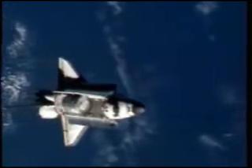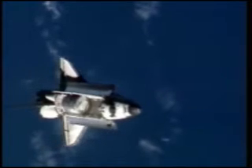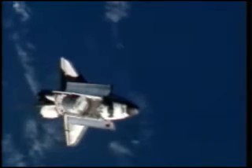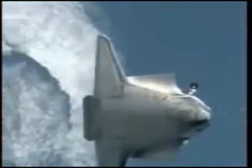Discovery and the International Space Station currently orbiting about 214 statute miles above the Atlantic Ocean, about to cross over Europe. Flight engineer Clay Anderson is using a camera with an 800-millimeter lens to photograph Discovery's heat shield. The 400-millimeter lens provides up to 3-inch resolution, and the 800-millimeter lens can provide up to 1-inch resolution.